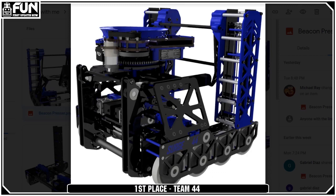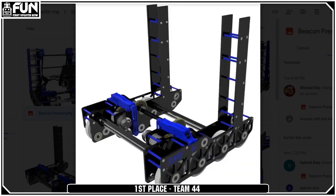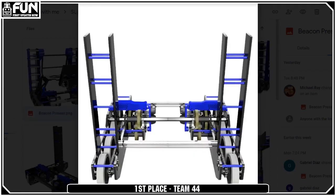They have forks that drop down from the front of their robot that allow them to carry up another robot. They have a turret. It seems like they accounted for every part of this game. They have their beacon mechanism at the front, which is super simple but effective. Every part of this robot was perfect, in my opinion.